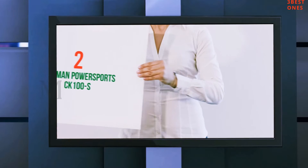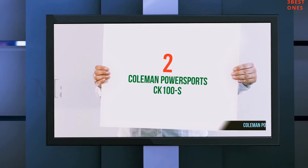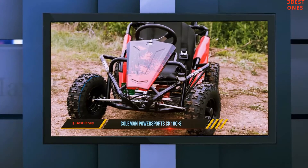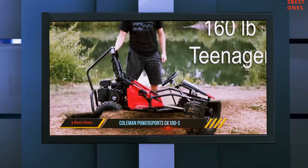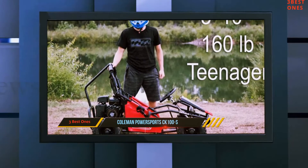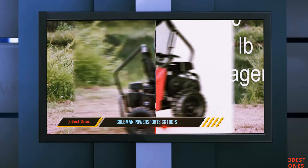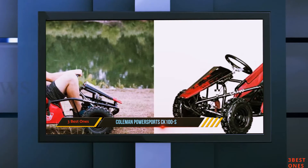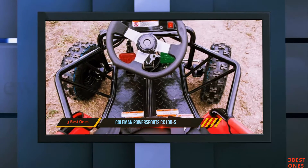Coming in at number 2: the Coleman Powersports CK100S. Coleman Powersports is a long-established U.S. company selling a range of ATVs and dirt bikes, so parts and service are readily available. The CK100S is one of Coleman's most popular gas go-karts for kids and teens and is at a very reasonable price for such a high-powered model.